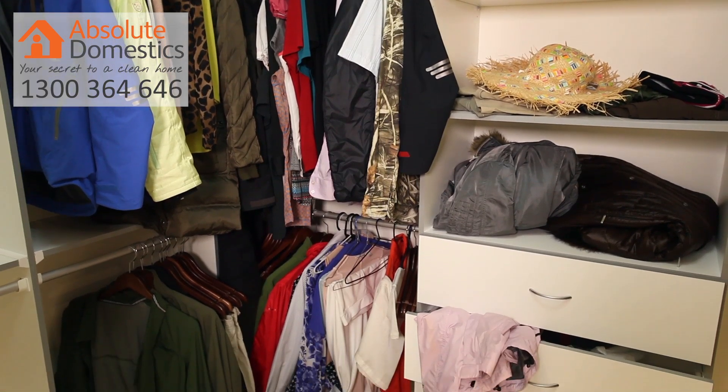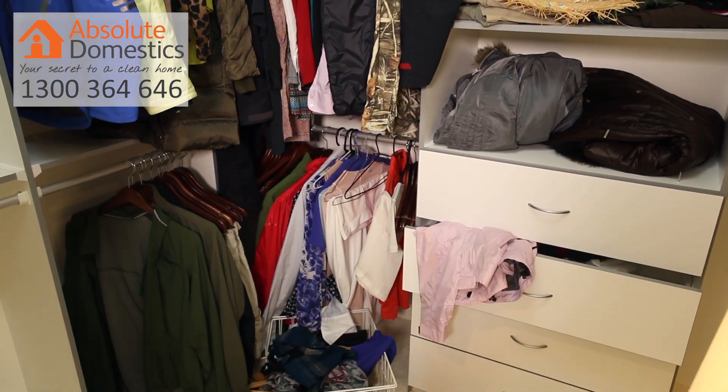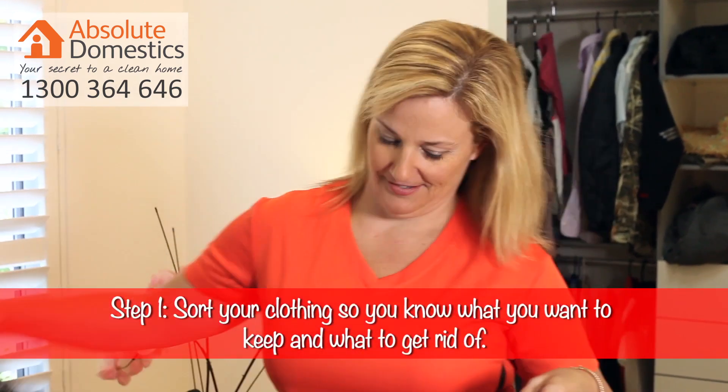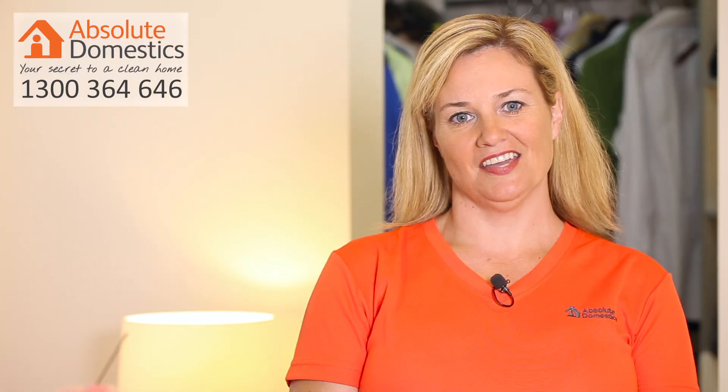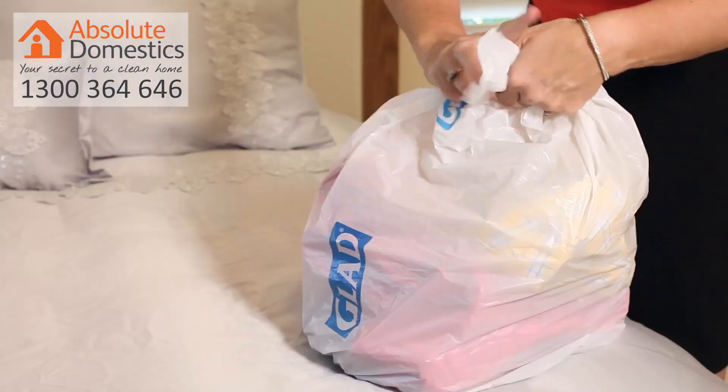Step one is to sort. This is the most important step but it doesn't need to take all day. Remove all of the things that you no longer want and what you have left, sort into two piles — one for summer and one for winter. The things you no longer need can be separated into a pile to be taken to the charity shop later on.